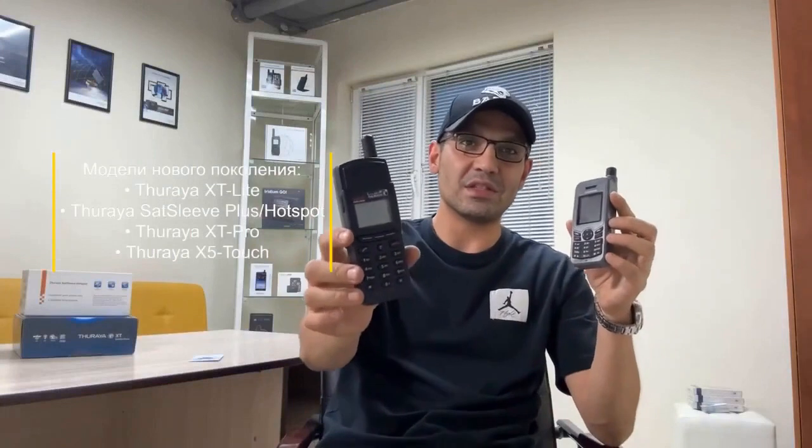For instance, when using an old model, you can point the antenna in the southwest direction, determine the GPS coordinates, and then carry out the required tasks or operations.